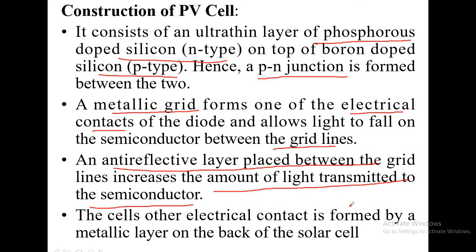The cell's other electrical contact is formed by a metallic layer on the back of the solar cell. So there are two contacts: one is the metallic grid, and another one is the metallic layer at the back of the solar cell.